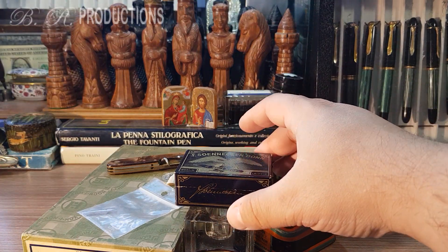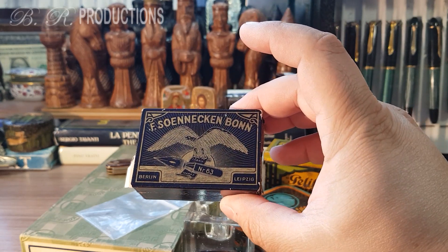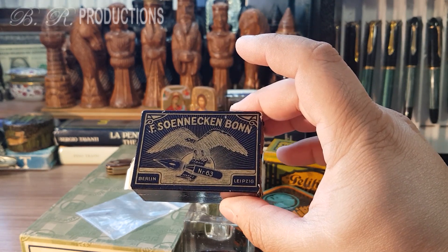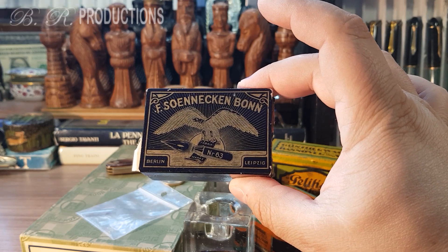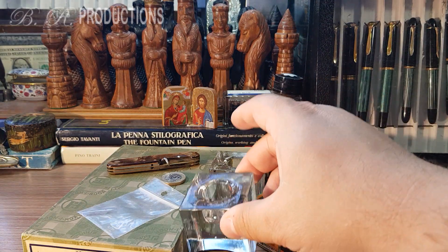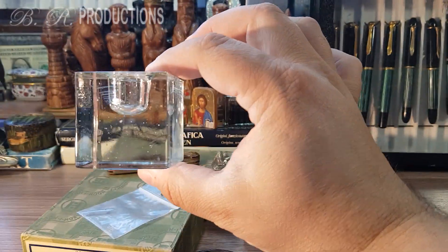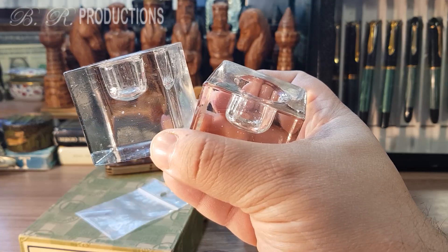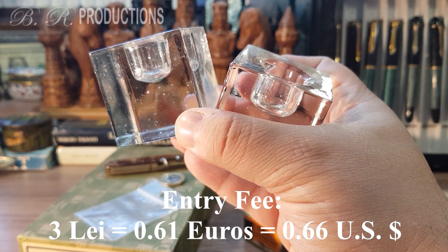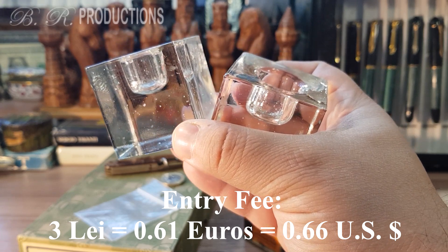I will probably leave the most treasured item last, because I have something to tell you about this beautiful and incredible dip pen nibs box. I will leave this for last because it is one of my best finds in this episode. Let's start with the more common ones. These items were bought at my hometown vintage flea market in Brasov, Romania, where there is an entry fee of 3 lays, or 0.61 euros, or 0.66 American dollars.